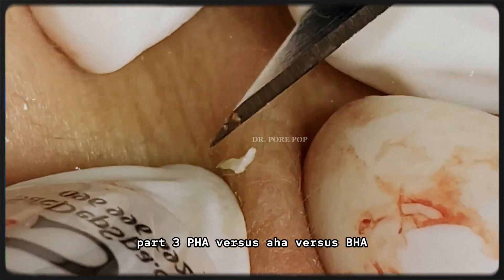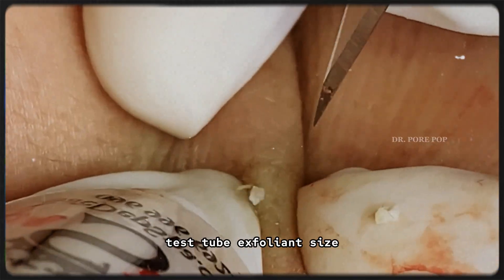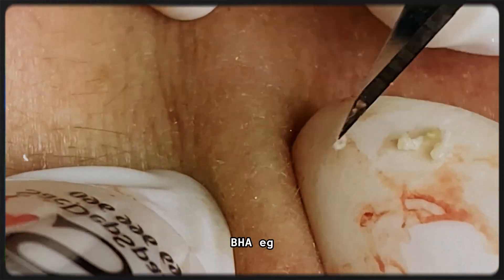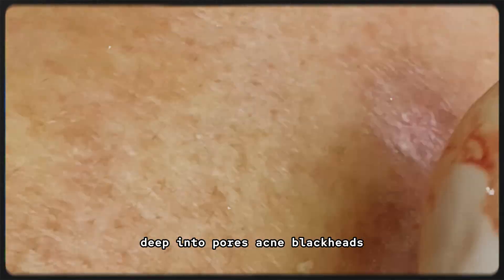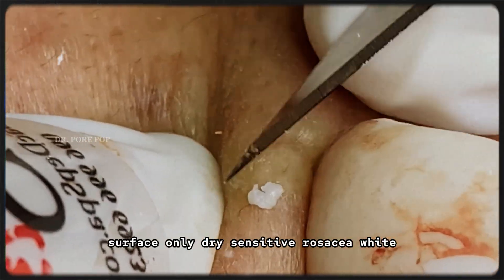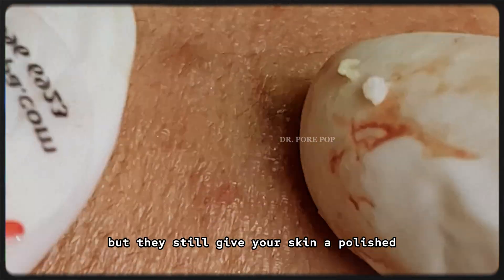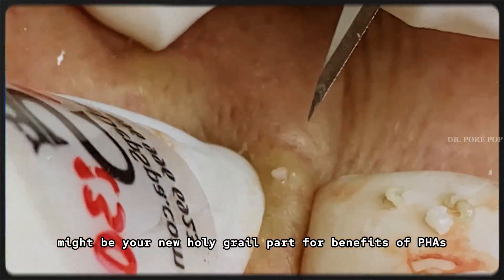Part 3: PHA vs AHA vs BHA — which one is right for you? Let's do a quick side-by-side breakdown. AHA, e.g. glycolic acid: small molecule, deep penetration, best for texture, brightness, and wrinkles — high irritation risk. BHA, e.g. salicylic acid: medium-sized, penetrates deep into pores, best for acne and blackheads — medium irritation risk. PHA, e.g. gluconolactone: large molecule, surface only, best for dry, sensitive, and rosacea-prone skin — very low irritation risk. PHAs don't go as deep as the others, but they still give your skin a polished, fresh look with much less chance of irritation. If your skin reacts to acids, PHA might be your new holy grail.